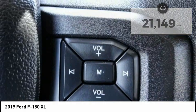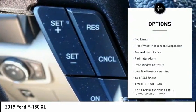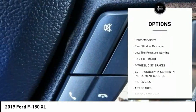Here are some of this vehicle's great options: electronic stability control, brake assist, traction control, rear step bumper, and fog lamps.